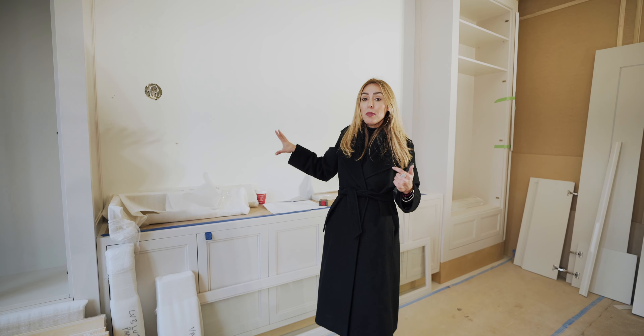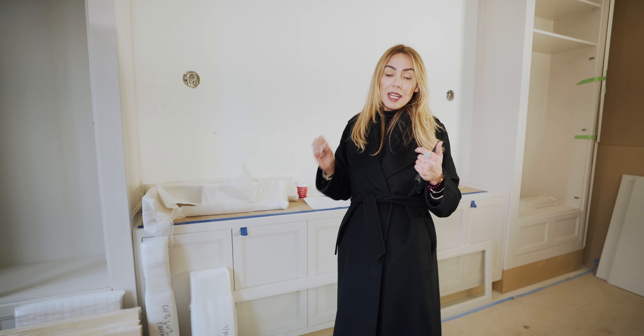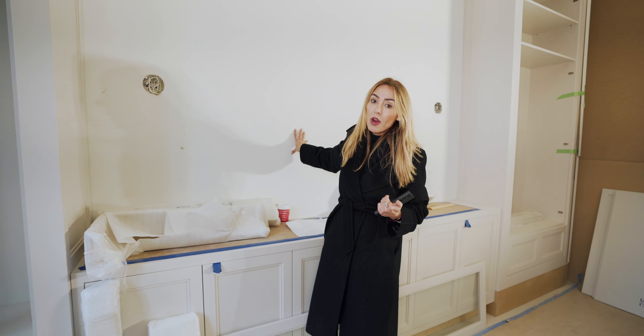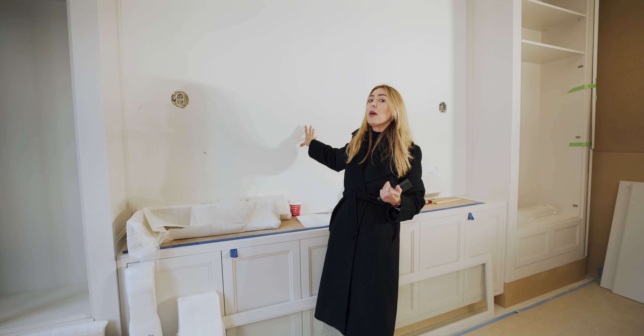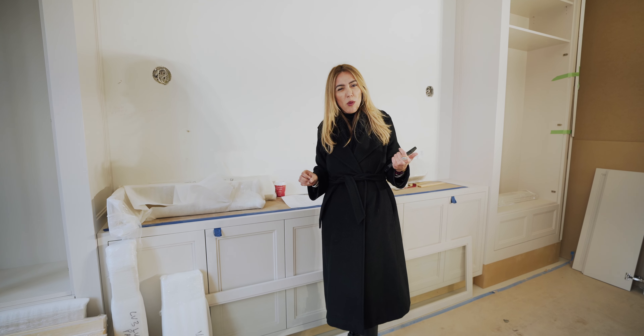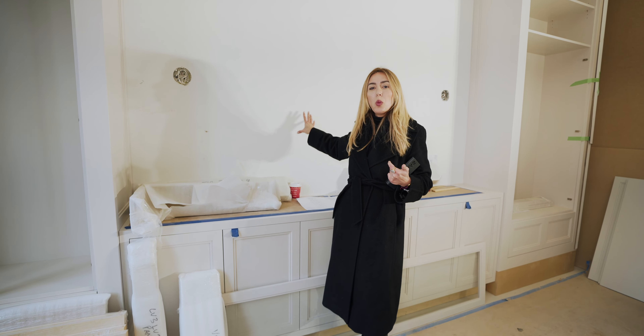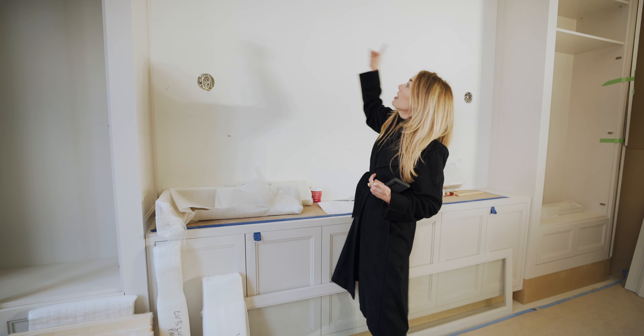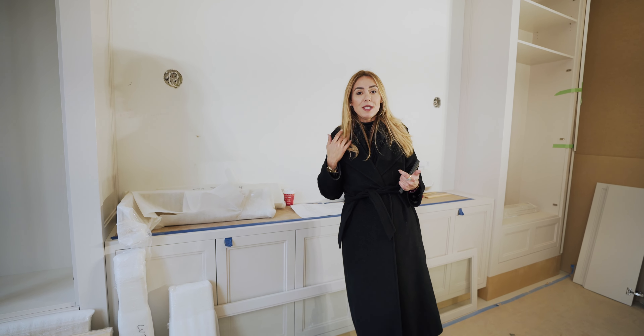We're going to have nice sconces here. Now that I'm looking at this wall, since we didn't end up doing the backlit stone, I think a beautiful wallpaper on this wall will really do the job — it'll bring everything together and warm it up with rich textures. I'm going to take a photo of this so I have a reference when searching for wallpaper.